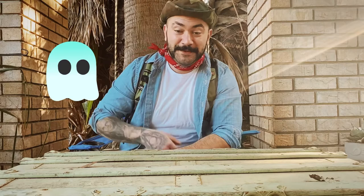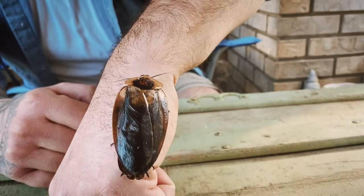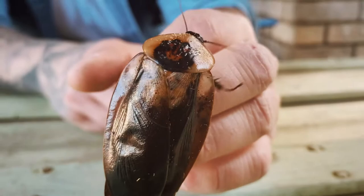Who likes the spooky stuff? Because I've got a creepy little guy for you today. This is my little friend, the death's head cockroach. Can you guess how he got this name? Check out his pronotum — looks like a creepy face. The death's head cockroach comes from South America.